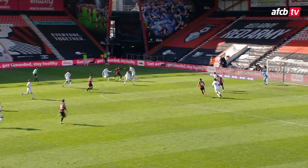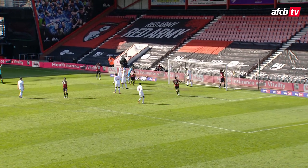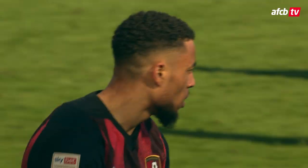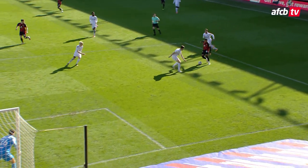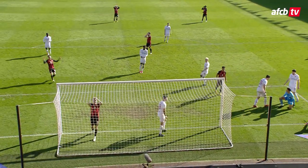Left side of the penalty area — Arnout Dan Juma needs to look up. Left side of the box, drives it, and it's cleared off the line. Fantastic clearance by Sierra Alta at the near post, because the goalkeeper, I think, was beaten. He did fantastically well to put two people down on the floor, but at the end of the day he couldn't cut it back — there were too many bodies in the way.